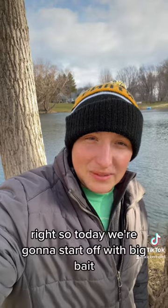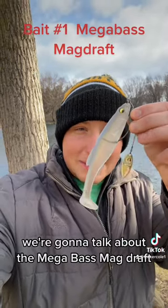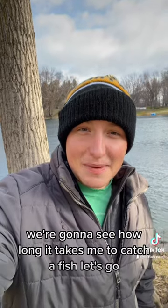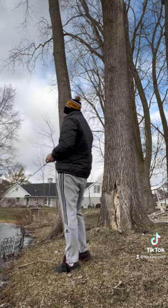Today we're going to start off with a big bait — we're going to talk about the Megabass Mag Draft, and we're going to throw it on a bladed VMC number eight hook. We're going to see how long it takes me to catch a fish. Let's go. All right guys, that's the end of day one.